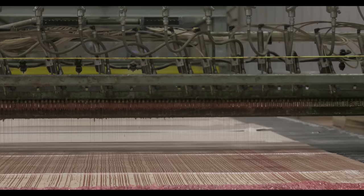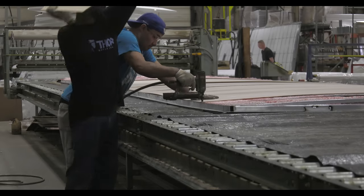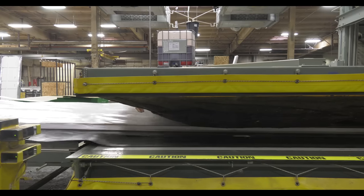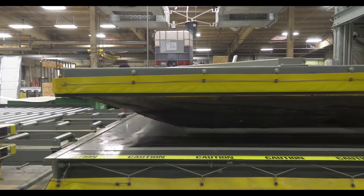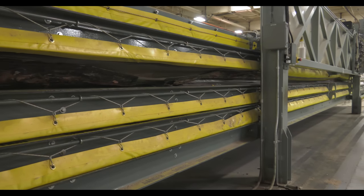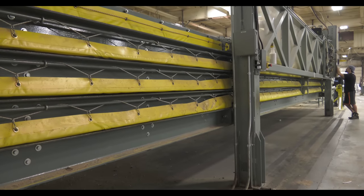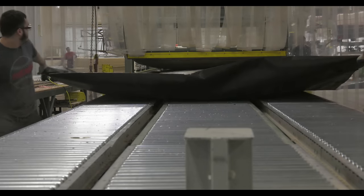Beads of glue are then run an inch apart down the entire surface. A fine mist of water is sprayed on the glue to activate it. The structure is then rolled into the lamination machine, where all the air is removed and pressure is applied. This causes all the surfaces to be vacuum-bonded together, forming a strong, resilient structure.